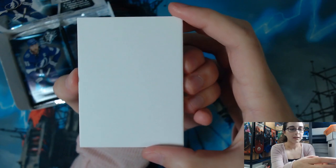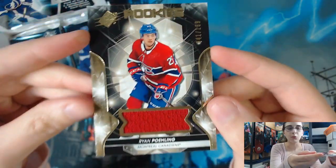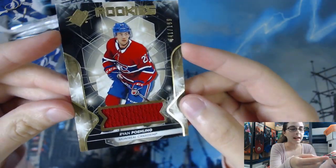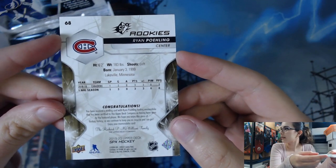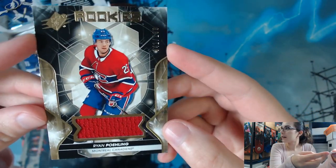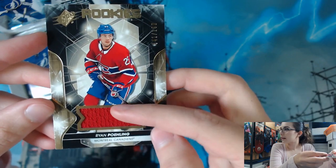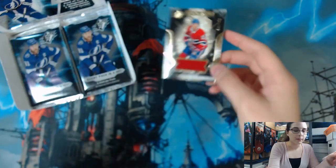Pack number one — we have a Ryan Pauling from the Canadiens rookie jersey relic. That is card number 41 of 199, card number 68 as the actual card number, not the serial number. Like I was saying last time, you do get rookie cards out of the set in three variations: you can get the base rookie card numbered out of 349, you can get a jersey relic parallel which is unnumbered, and you can also get rookie autographs as well. That is our first card in this box.